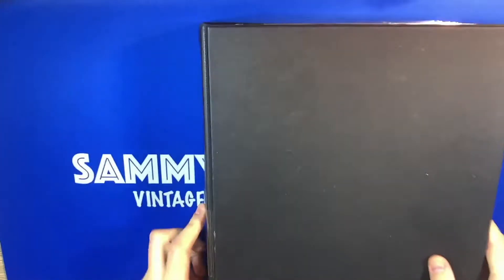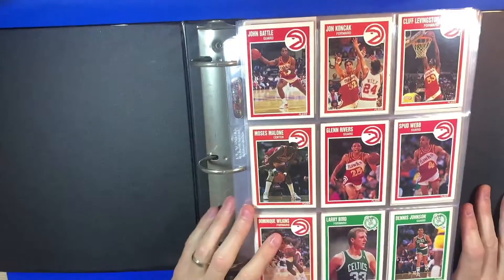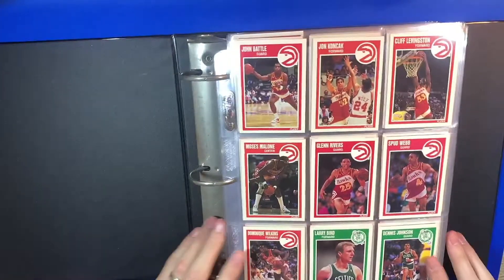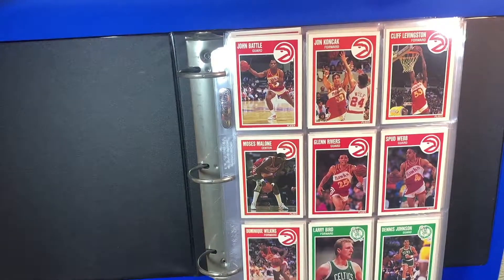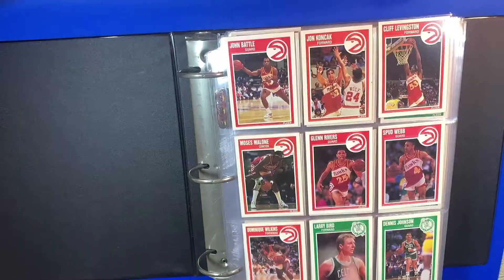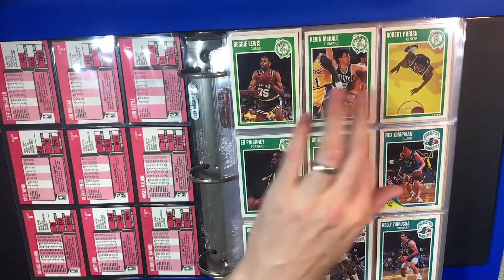So here we're going to go through some of the later 80s sets that I've built — some really good names come out of these sets as well. As you can see right from the Fleer 89, you got Dominique, you got Larry Bird, Dennis Johnson, Moses Malone — some big names. McHale and Parrish.